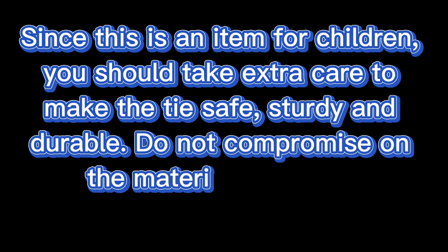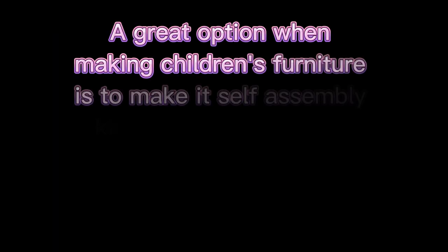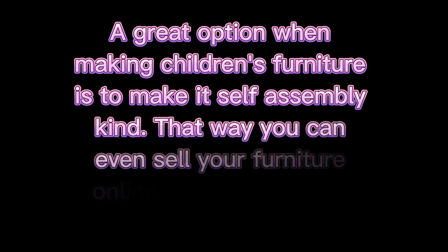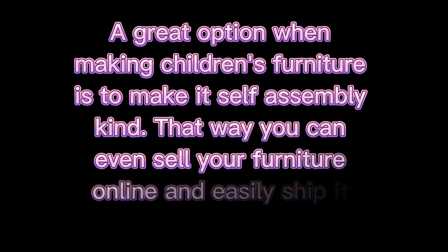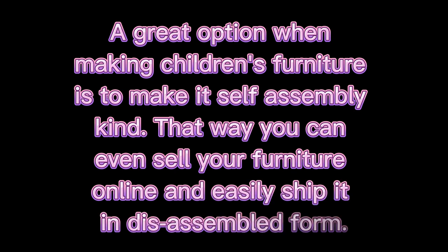Since this is an item for children, you should take extra care to make the toy safe, sturdy, and durable. Do not compromise on the materials you use — use only the best. A great option when making children's furniture is to make it self-assembly, so you can sell it online and ship it in disassembled form.